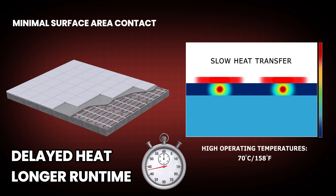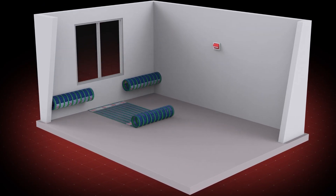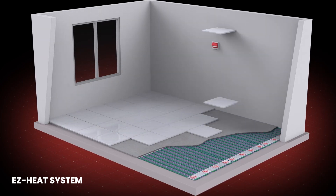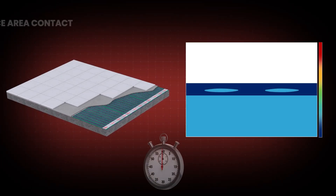Those higher running costs might warm your floors, but they're not doing your wallet any favors. The EZ Heat System's patented amorphous heat tape makes significantly greater contact with the surface, allowing for superior heat distribution across the floor.